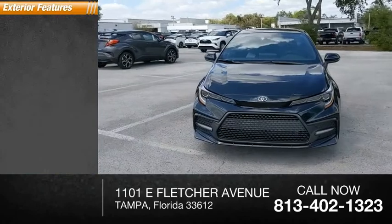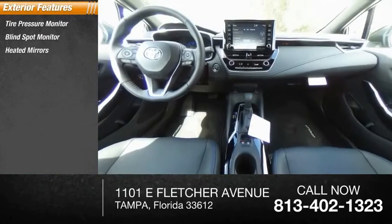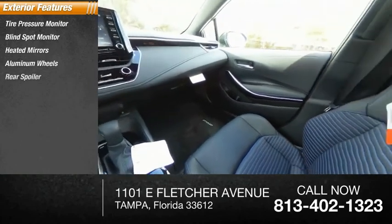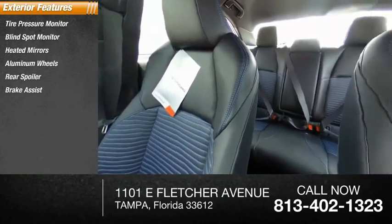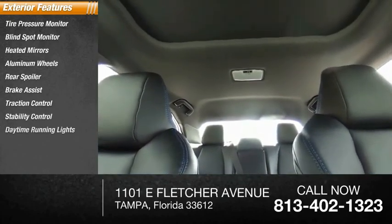Here are some of this vehicle's great options: tire pressure monitor, blind spot monitor, heated mirrors, aluminum wheels, rear spoiler, brake assist, traction control, stability control, daytime running lights, and remote engine start.